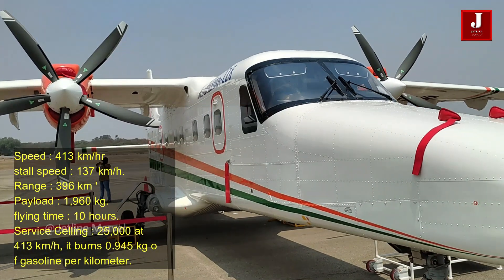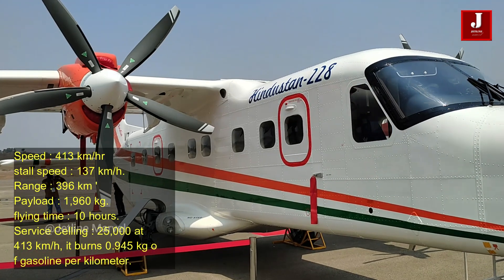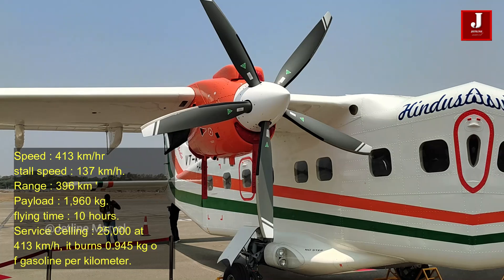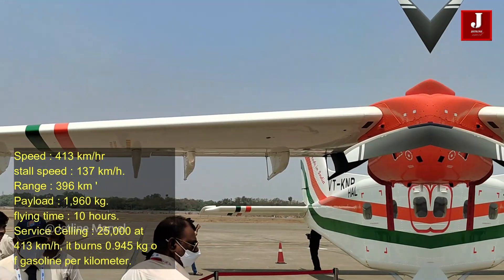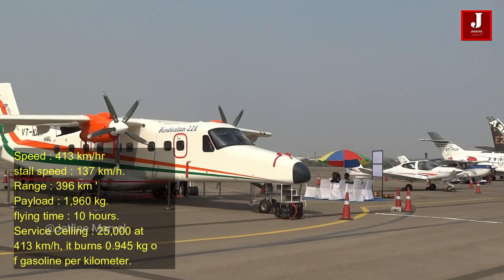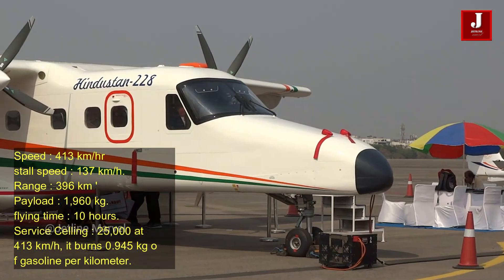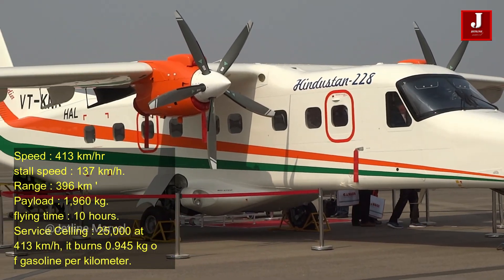It has a top speed of 413 kilometers per hour and a stall speed of 137 kilometers per hour. It has a range of up to 396 kilometers with a payload of 1,960 kilograms, a flying time of up to 10 hours, and a service ceiling of 25,000 feet. At cruise, it burns 0.945 kilograms of fuel per kilometer.